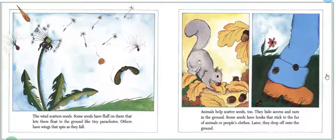The wind scatters seeds. Sometimes seeds have fluff on them that lets them float to the ground like tiny parachutes. Others have wings that spin as they fall. Animals help scatter seeds too. They hide acorns and nuts in the ground, and some seeds have hooks that stick to the fur of animals or people's clothes. Later, they drop off onto the ground.